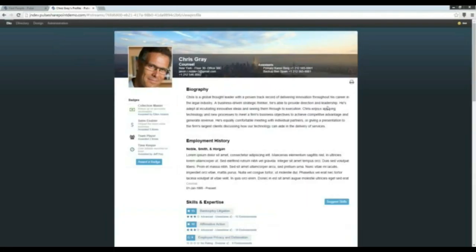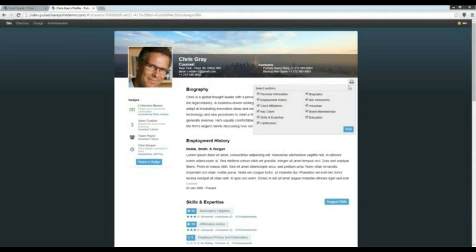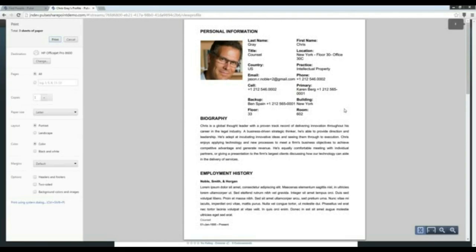Next, the print preview capability. Going to Chris Gray's profile, there's a print capability that allows you to pick and choose which sections you want to print. If I was sharing this with a client, maybe I don't want to share previous experience, client experience, skills and expertise, or certifications — I can select or unselect those items and click print. This brings up a nice print preview. If you wanted custom branding — a standard header with your firm's logo, primary location, and marketing contact information — we can add that to the headers as well.